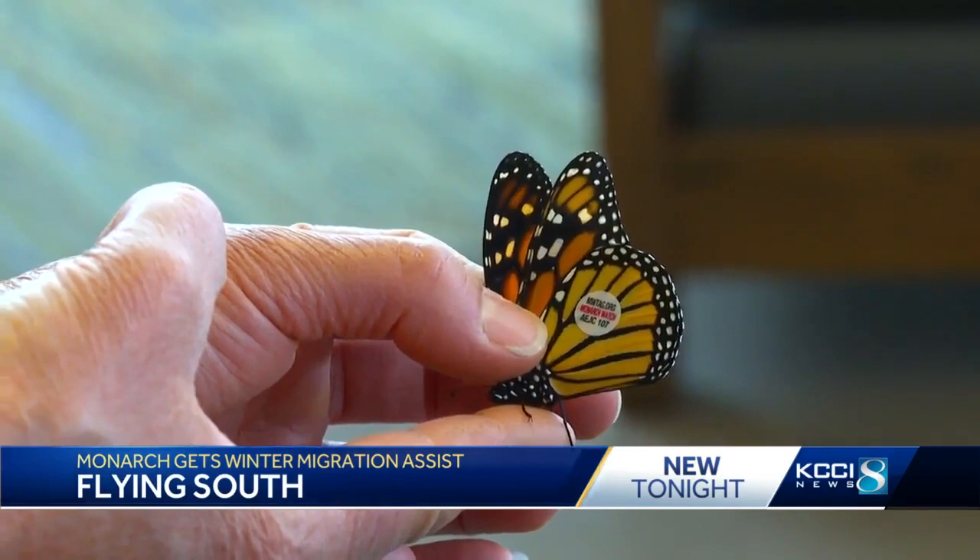Patrice Peterson Keys works for the Nature Center and has helped keep the butterfly in good health since they found it. This trip could mean a lot for the species. We need to do some things to help them, and this is kind of one of those little feel-good things to say, if this monarch butterfly can make it to Mexico, we can all rally behind it and feel good about that.